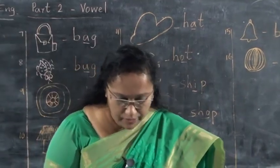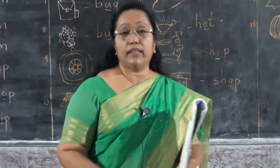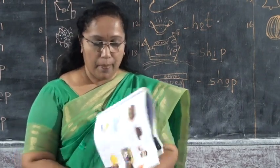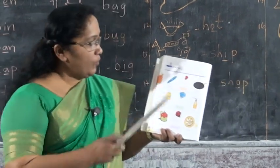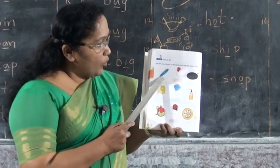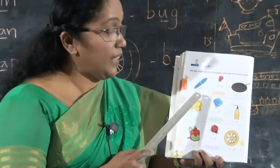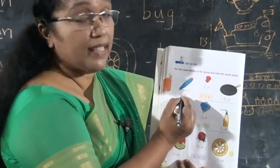Children, there is not a word without a vowel. Okay. All of you take English text page number 30. Put the vowel letters in the blanks and read the words. Some vowel letters are missing here. What is this? Pen. What is the missing vowel letter? The spelling is P-E-N. Write the vowel letter E between the letters P and N.